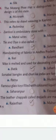The leather chapels called Majoodis are made in Rajasthan. So Rajasthan is the right option.